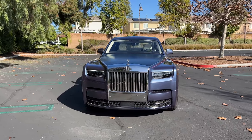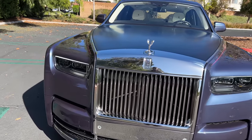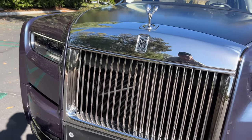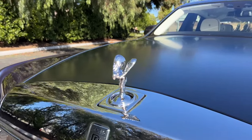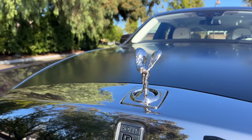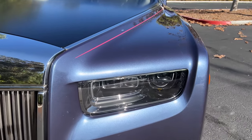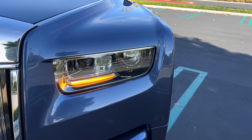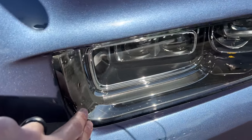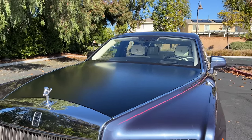The Phantom gets a refresh for the 2023 model year, so we'll focus on what's new — including this horizontal chrome bar above the Pantheon grille that is now illuminated. The Spirit of Ecstasy gets a mild rework and she's now illuminated from the bottom. The BMW LED laser headlights adorn this Rolls-Royce with LED DRLs and turn signals.